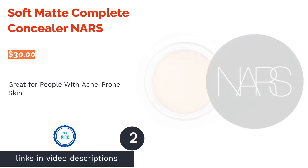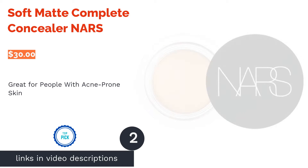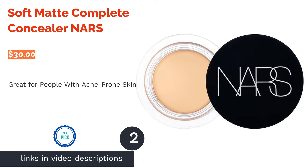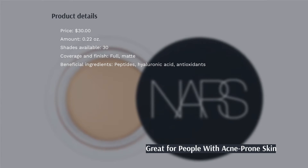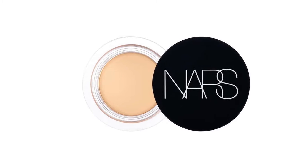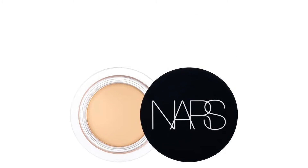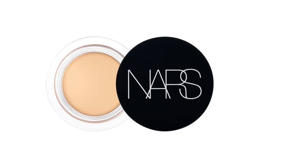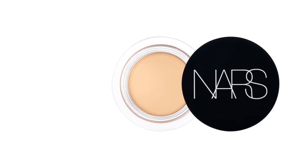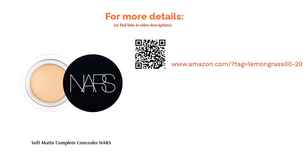The second product is Soft Matte Complete Concealer by NARS. This full-coverage concealer will blur out imperfections and correct dark spots and discoloration. It has a matte and long-wearing finish, and is formulated with peptides to reduce the appearance of pores, hyaluronic acid for light hydration, and antioxidants to fight off acne. A few reviewers said it creased after just a few hours, but most said it was easy to apply and blend, and liked the matte finish that helped control shine and cover acne.